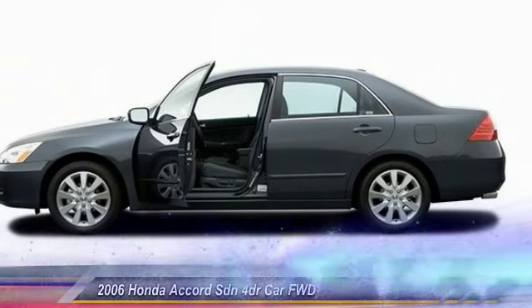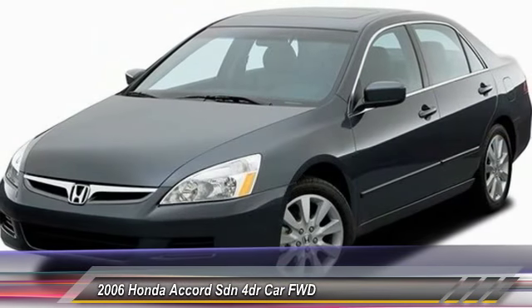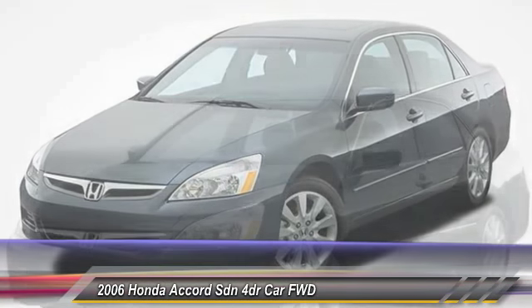2006 Accord. Ingeniously simple, yet overflowing with luxury and technological creativity. All that and more in the Accord.